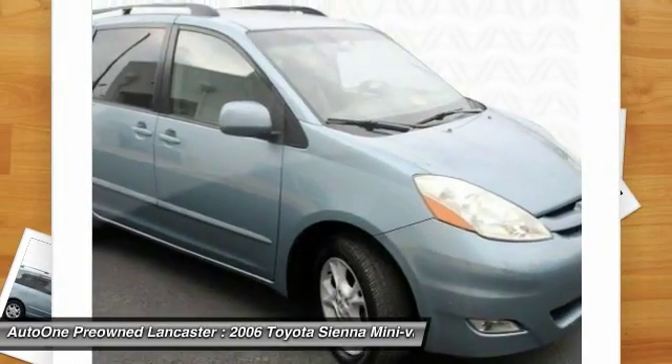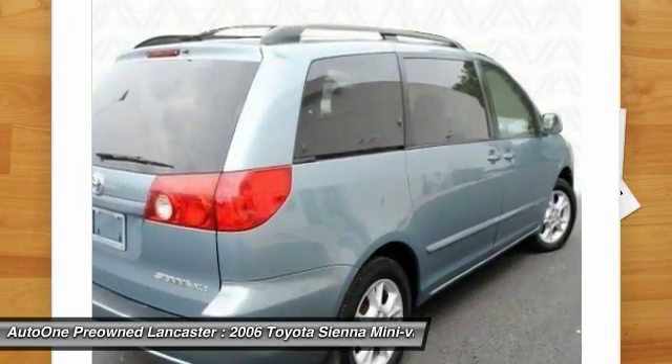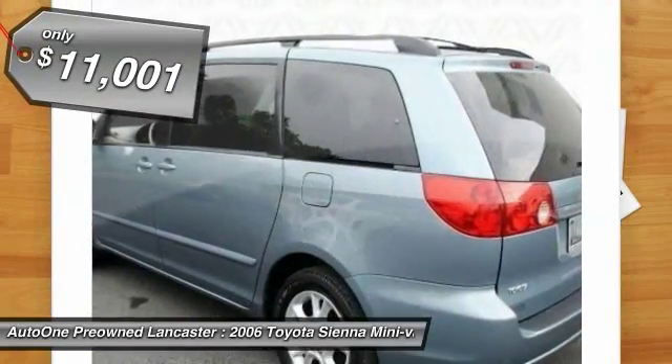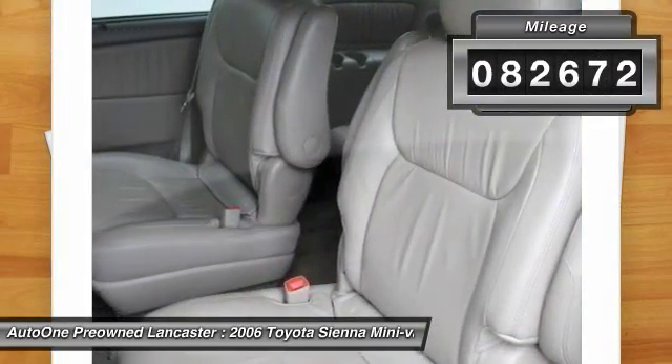Add a refined and fuel-efficient V6 engine, a smooth ride, and upscale interior accommodations to the mix, and it's easy to see that Sienna is built with the whole family in mind, and is priced below $15,000. This vehicle has less than 85,000 miles.